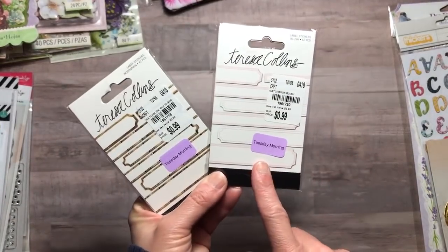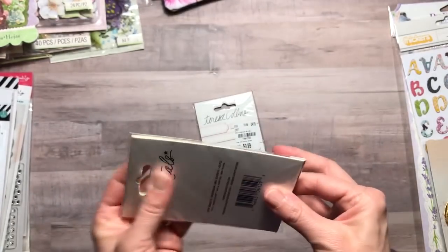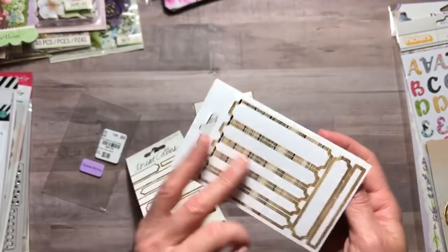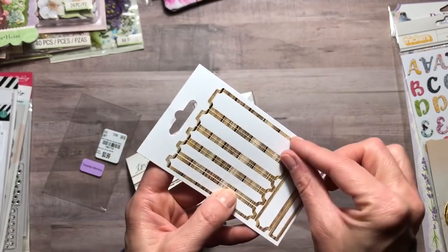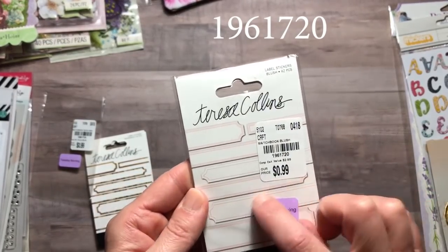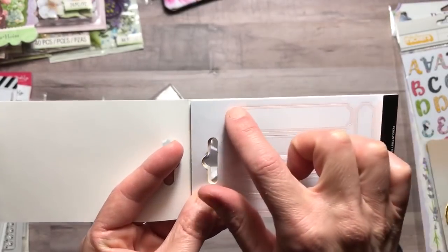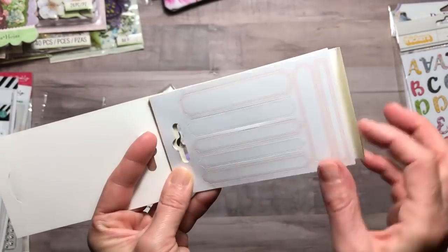The next two items from the clearance section were Teresa Collins label stickers. I really love this wood grain one — first time I've ever seen it. I got both for $0.79 each. They are labels, and you get the same label type on each page, which was a little disappointing. There are two different sizes and a couple of different designs. On this next one, it looks pink and even gray or black, but what was disappointing is all I got was pink and white. I could put black ink around the label to make it look the way I'd want.